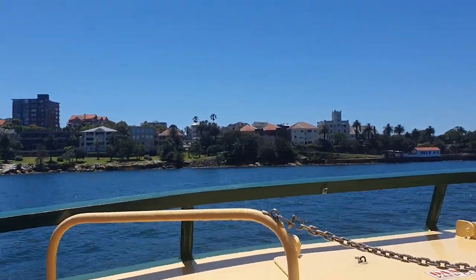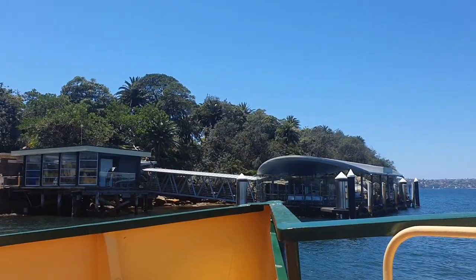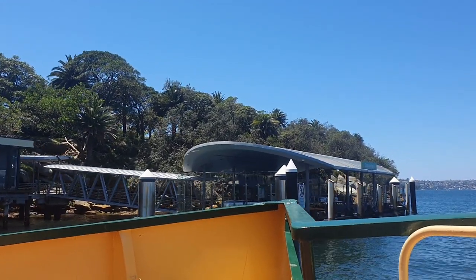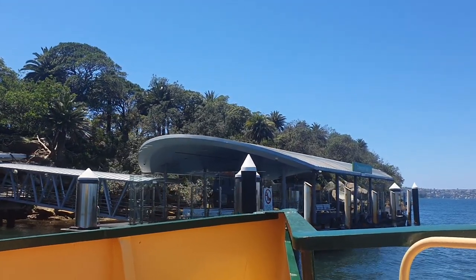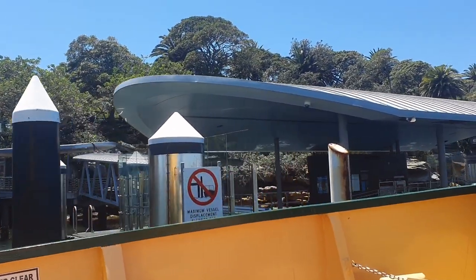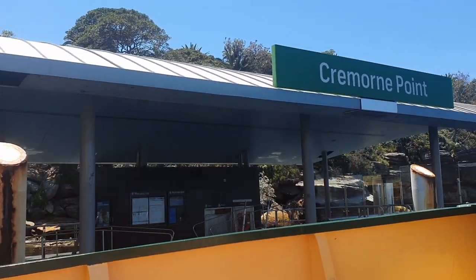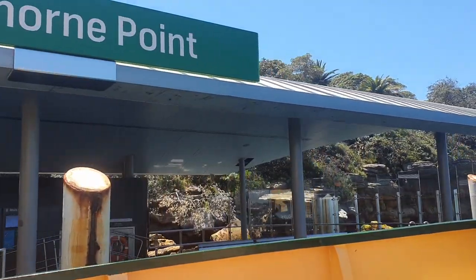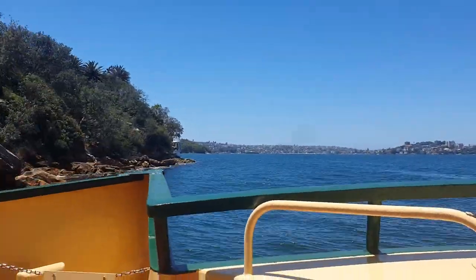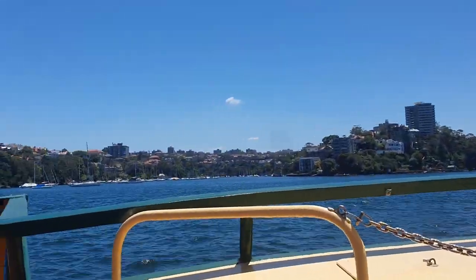The ferry runs during the weekday with an hourly service on the weekends. First stop on the Mosman ferry is Cremorne Point.